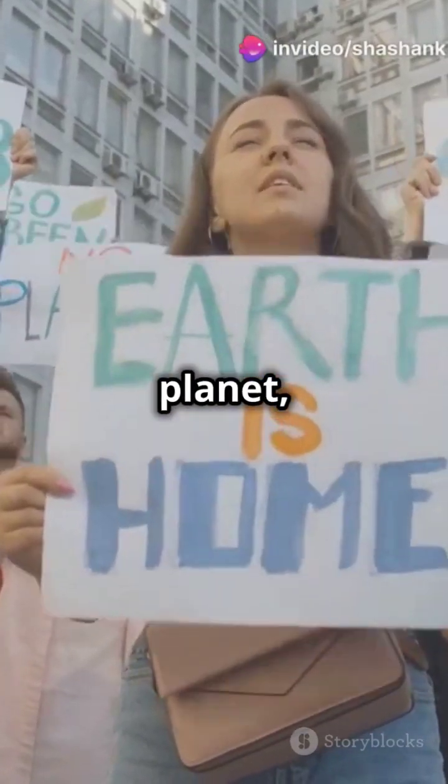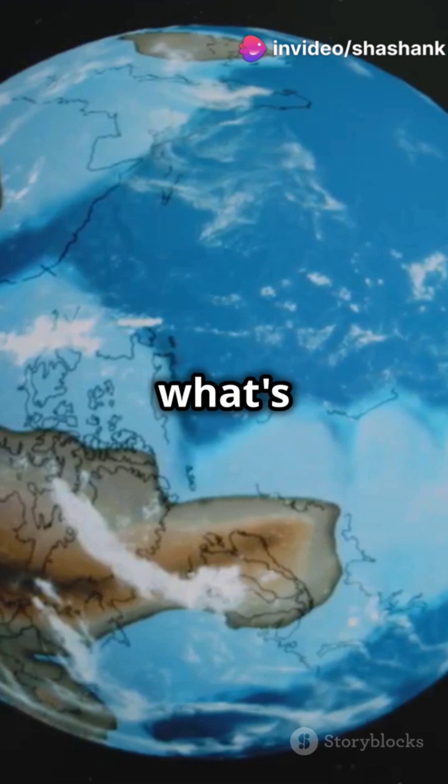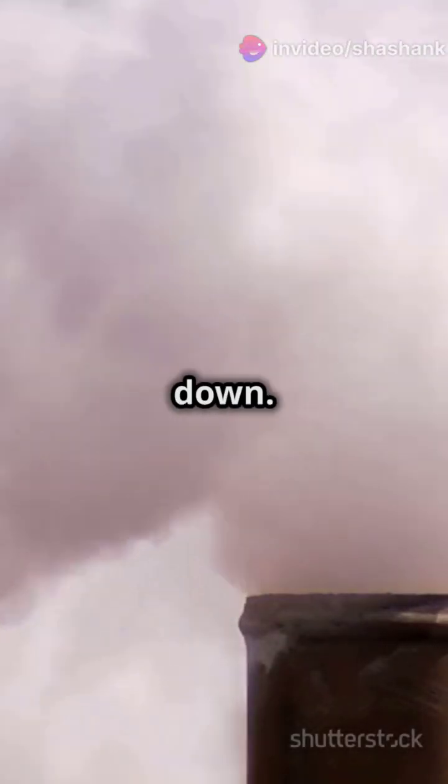If you're passionate about saving the planet, you need to understand this: greenhouse gases and the ozone layer — what's the connection? Alright, let's break it down.